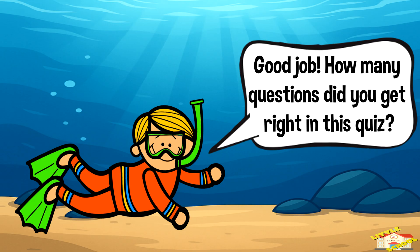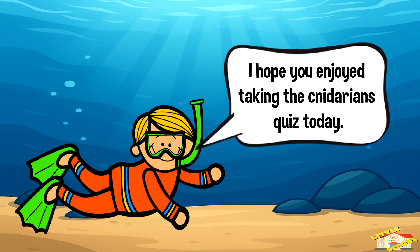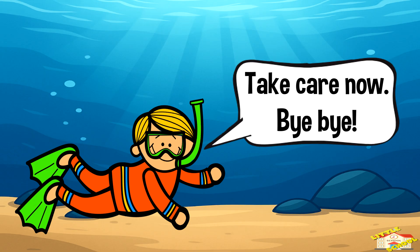Good job! How many questions did you get right in this quiz? I hope you enjoyed taking the cnidarians quiz today. Take care now, bye bye!